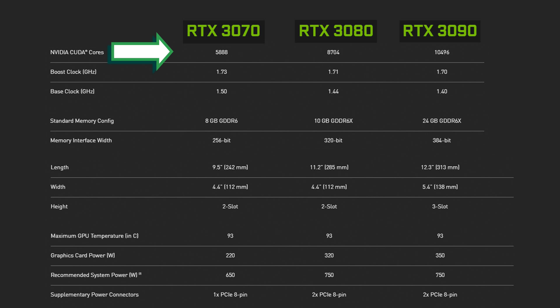Starting with the CUDA core counts — these are really beyond belief, and it remains to be seen whether or not these are actually equivalent to previous gen CUDA cores. It seems a little bit too high. Maybe they aren't quite as efficient, because at 5,888 CUDA cores, the 3070 would blow away the RTX 2080 Ti, which has 4,352. And then we go up to the 3090 at 10,496 — well over twice as many CUDA cores as the 2080 Ti. It will be interesting to see how those pan out in terms of performance per CUDA core.